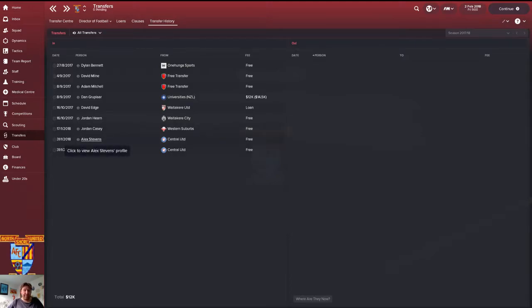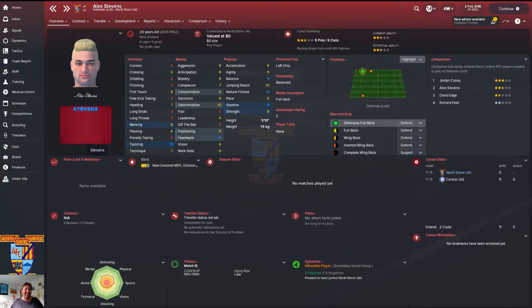He's come from Western Suburbs. We've also got two players from Central — both deadline day signings. Alex Stevens, another left back. If you look at the comparison, Stevens is just rated under Casey, so he's a second option. David Edge is third choice and on loan, so he'll go at the end of the season. I doubt we'll get him back, especially with these two here. Good first choice, decent second choice — I can do some rotation.